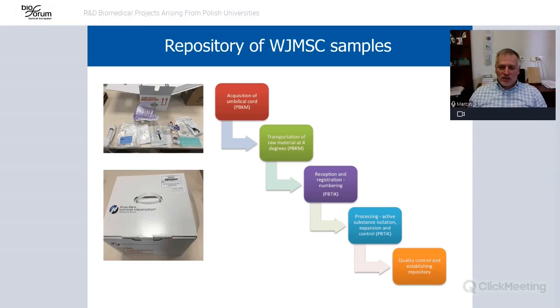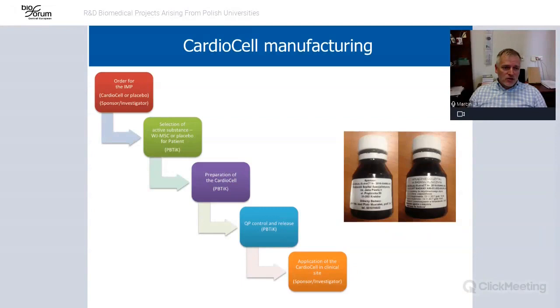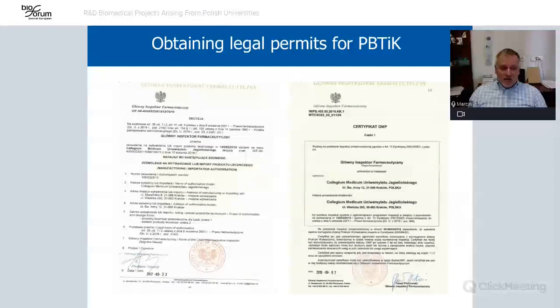We created a repository with the following workflow: umbilical cords were collected by the Polish Stem Cell Bank from different hospitals and sent to us in special boxes. We registered the raw material, performed all processing and quality control, and placed the material in the repository in liquid nitrogen. When we received an order from the hospital sponsor, we produced the final product — comprised of cells and auxiliary excipients.